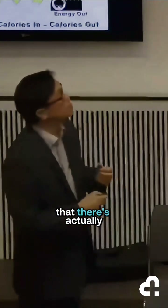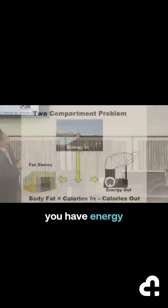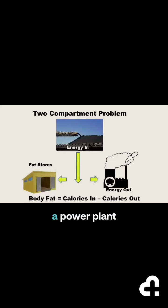The issue is that there are actually two ways. If you have energy in, imagine yourself as a power plant — your body is like a power plant that's producing energy. You're putting in energy; you can either store it as fat, or you can put energy in — say it's coal — and you can burn it off. So it's not simply energy out. The calories-in, calories-out model assumes everything goes this way, but really it can either go as energy out or as fat stores.